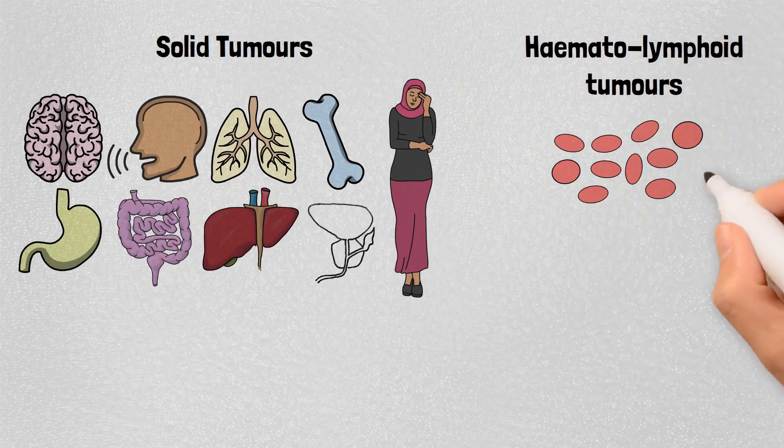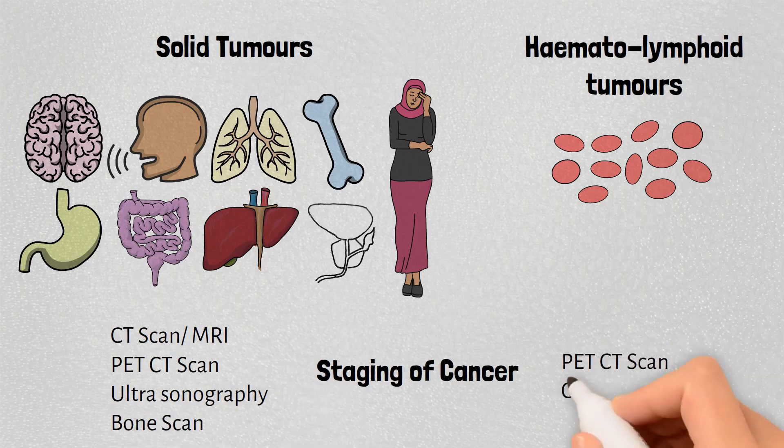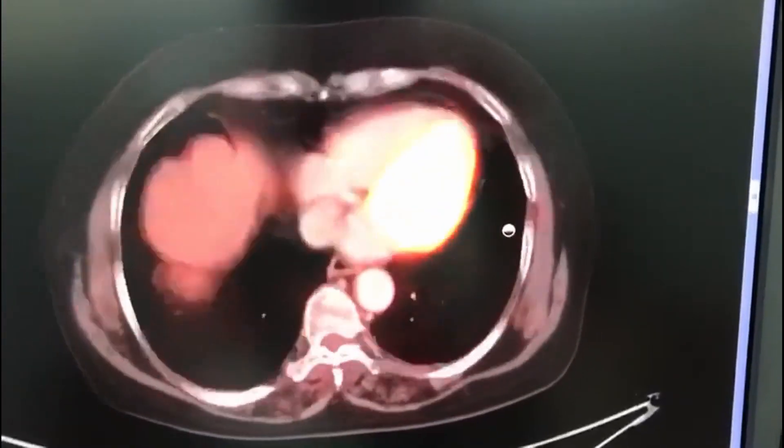To know the early signs of all these cancers, watch our video on this topic. After confirming the diagnosis of cancer by biopsy, some tests are done to find the stage of the cancer. Scans like CT scan and PET scan are done according to the disease for the whole or a part of the body. These tell us the location and the size of the tumor.